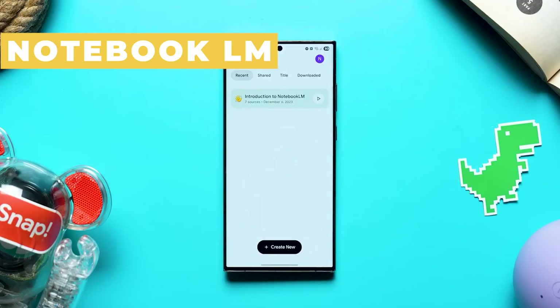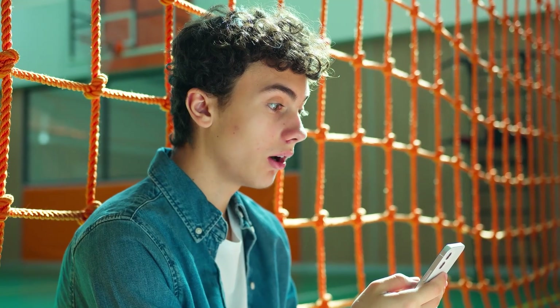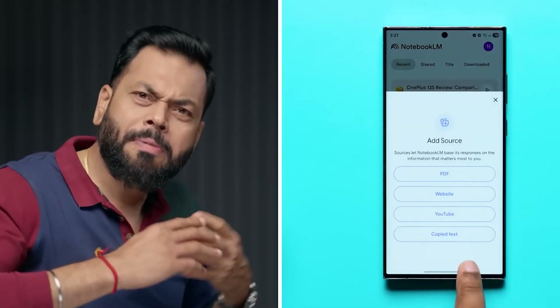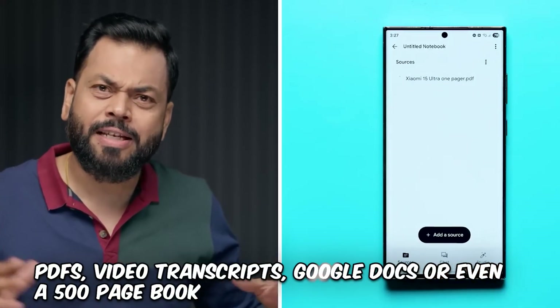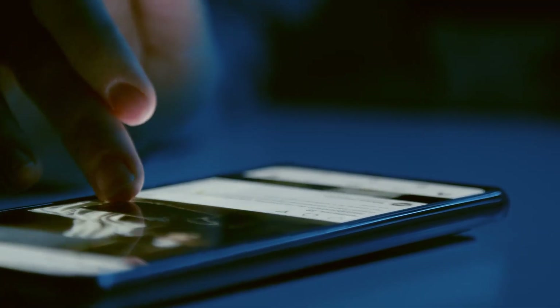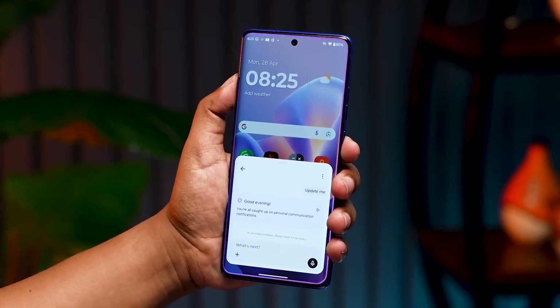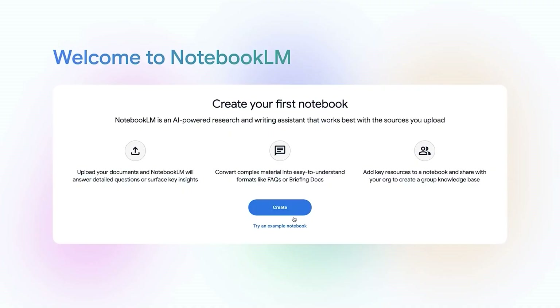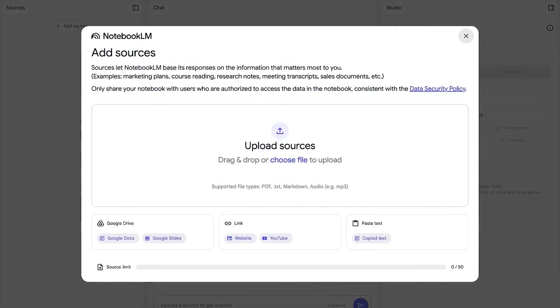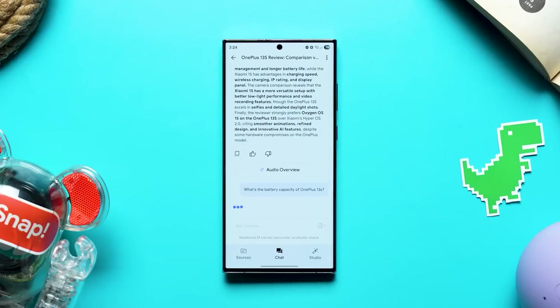Notebook LM. Let's talk about Notebook LM from Google — this one is mind-blowing. Think: you have a mountain of PDFs, video transcripts, Google Docs, or even a 500-page book. Normally you'd be stuck scrolling, highlighting, and trying to piece everything together. Notebook LM changes the game by letting you upload all those files into one place, then it reads through everything and becomes your expert on the topic.